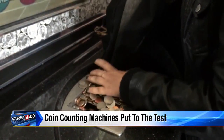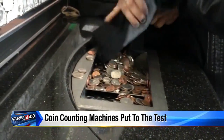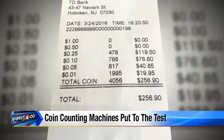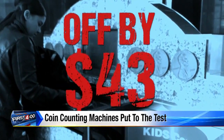But things really don't add up at this location. My producer Giovanna pours in exactly $300 and change. Remember, we counted all the rolls ahead of time. But the machine tells her she only has $256.90 — off by more than $43.